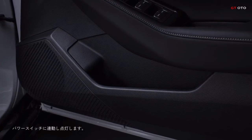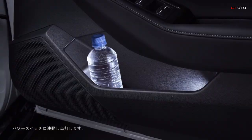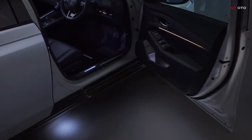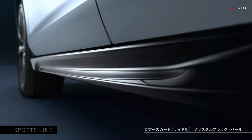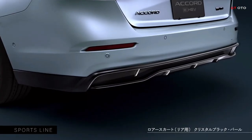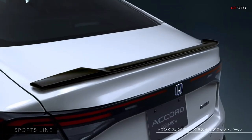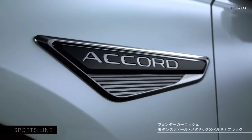Door pocket illumination enhances visibility in darkened interiors. Complementing these are LED accents like the puddle light, ensuring both convenience and peace of mind, especially during nighttime journeys. Furthermore, our protective accessories are designed to safeguard your Accord's pristine condition.